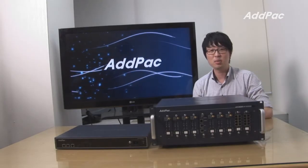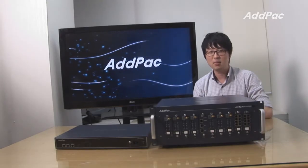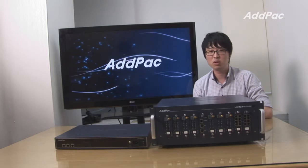Hello, I'm Leo at ADPAC. Today, I'd like to give you a brief overview of ADPAC SMS gateway, which supports multi-port mobile interfaces.